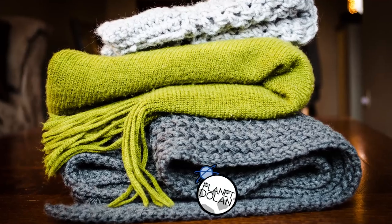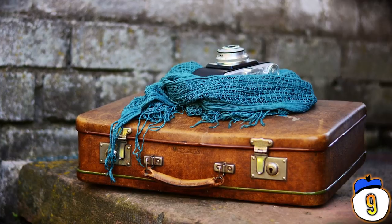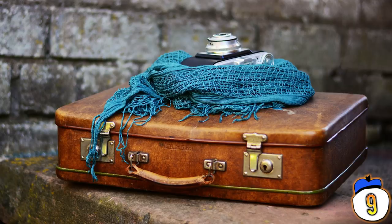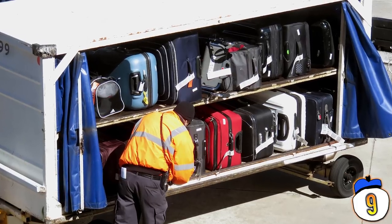Number 9 – Forget Spacesaver bags and forget folding. Start rolling your clothes and you'll get way more of them in your suitcase. In fact, you may end up with so much additional space you run into completely different problems — your suitcase has too much stuff and it's just too heavy. If you're flying, make sure to check what your airline's maximum luggage weight is.